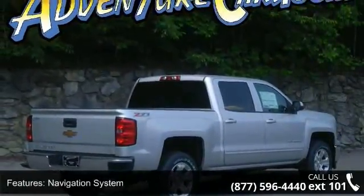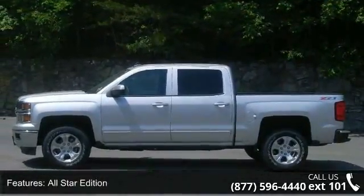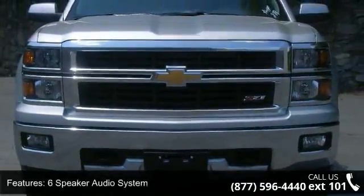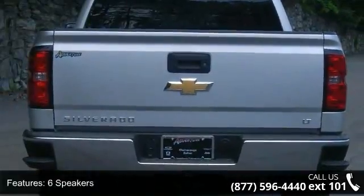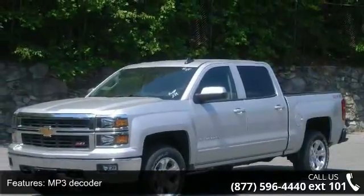Some of the top features included with this vehicle are navigation system, all-star edition, six-speaker audio system, MP3 decoder, premium audio system, Chevrolet MyLink, radio data system, Sirius XM satellite radio, steering wheel audio controls, and air conditioning.